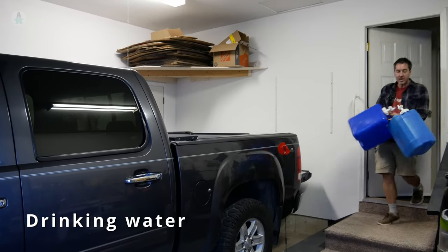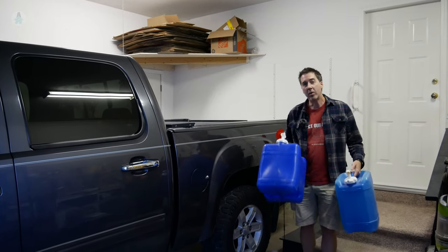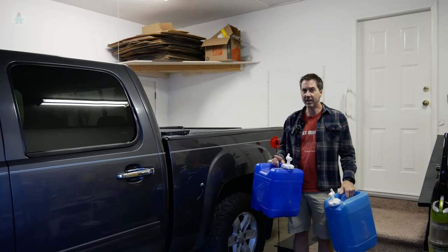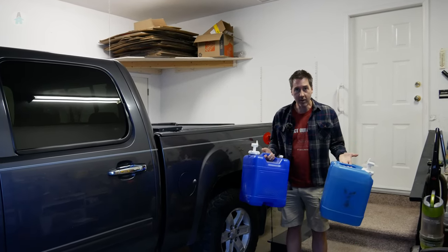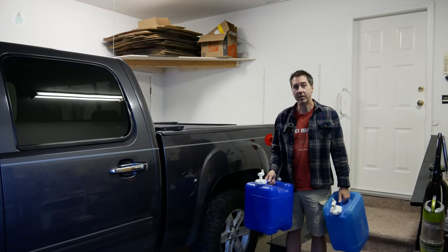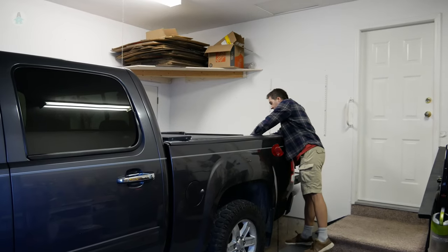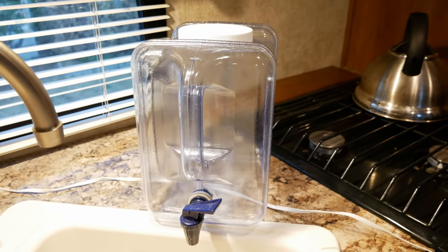For drinking water, we carry five-gallon and seven-gallon jugs. We could rely on our trailer water system for drinking, but we don't like to because then you have to be very picky about your water source. This way we can fill the jugs from a nice, reliable drinking water source, and fill the trailer tank from wherever — as long as the water is potable, it's fine. The jugs live in the back of our truck and we refill water bottles and a smaller jug that sits on the counter in the trailer.